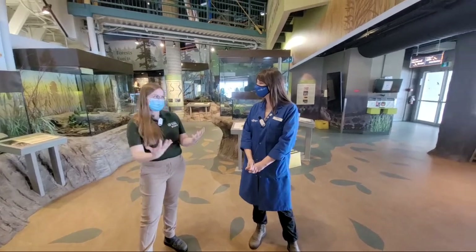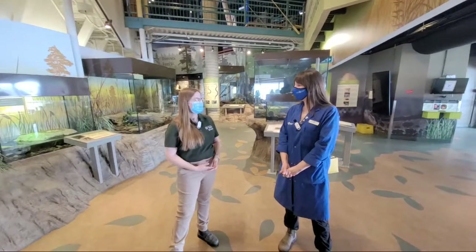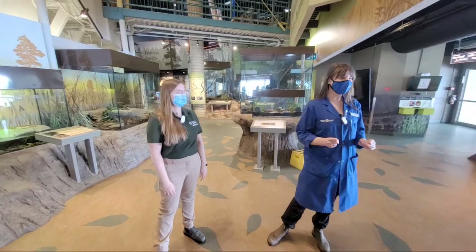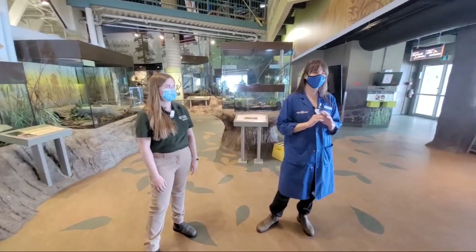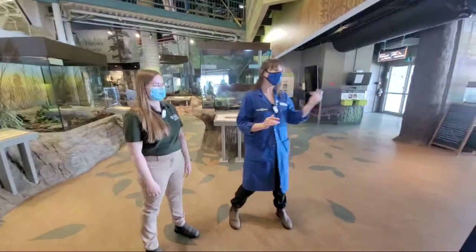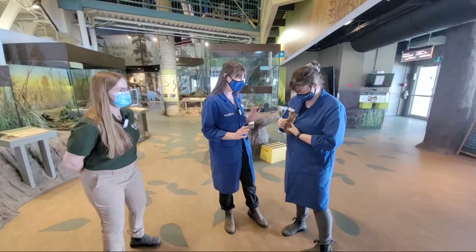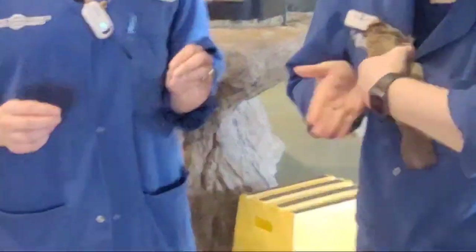I heard today that you have four fantastic species in Ontario to show us. So can we start off with the first species? I have a colleague with me today, Katrina, and she's going to help us out with the first animal because he's quite active and lively. However, they're very common but they're nocturnal. This is Earl, everybody. He is a northern flying squirrel.